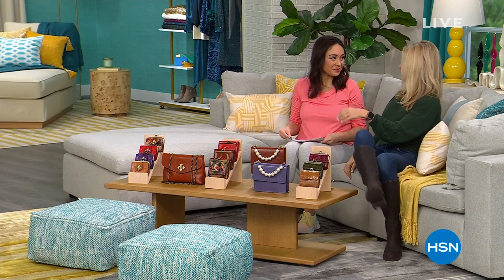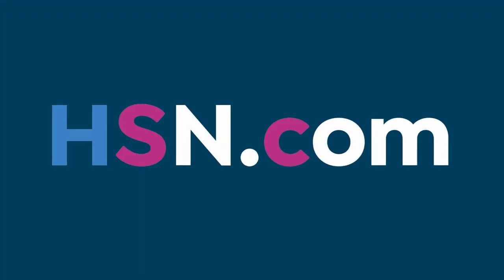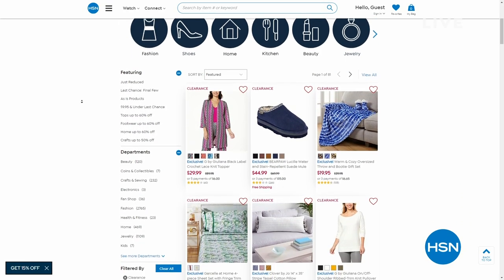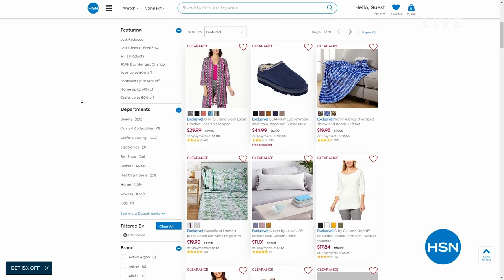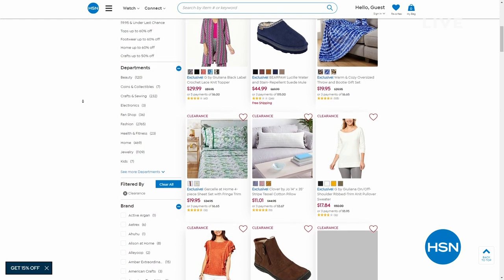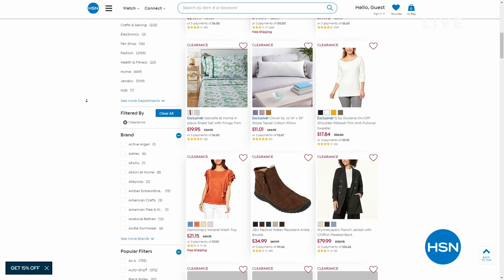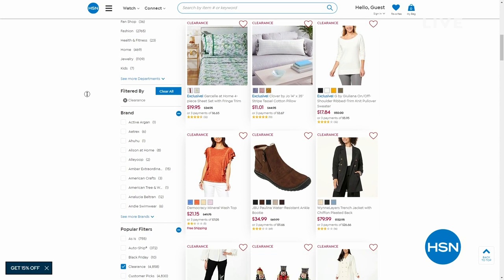There's some Christmas money to spend, and I'm looking at that bag with the pearls — that's fun and different! By the way, we have several thousand clearance items in different categories from fashion to culinary to home decor to bedding.